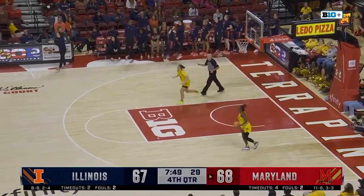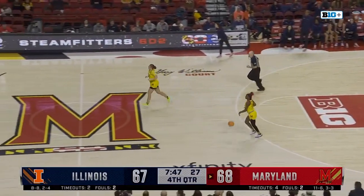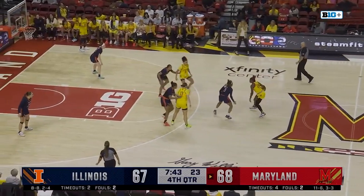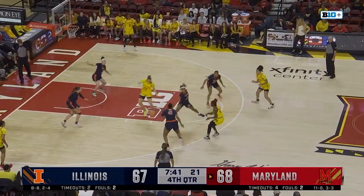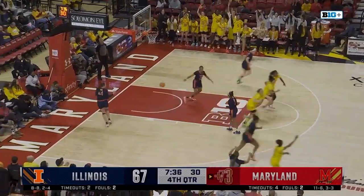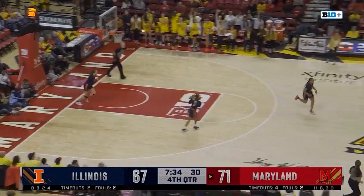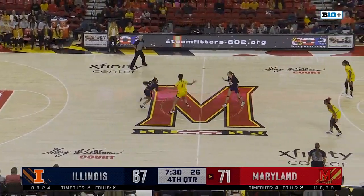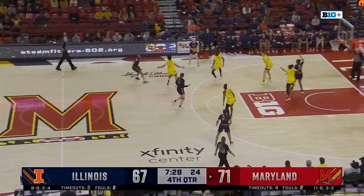Adelia McKenzie back into the game, she'll come in for Genesis Bryant who is going to have to sit for probably a few minutes with four fouls. Bree McDaniel hasn't scored yet in the fourth quarter — she's at 20 points. Nice passing here. Ja'Kia Brown-Turner for three — Terps have hit a couple here in the fourth quarter. 71-67.